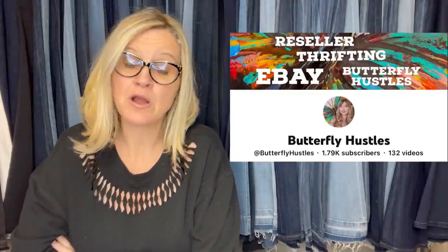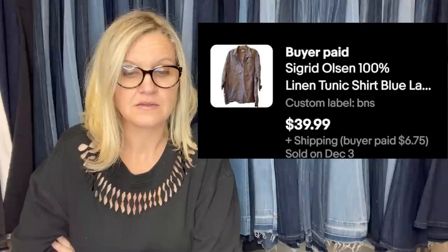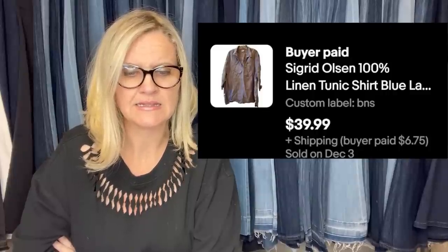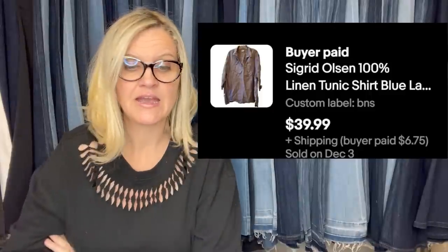This one comes from Butterfly Hustles — her YouTube channel. Purchased at the Goodwill bins, paid approximately 75 cents, and took a best offer of $39.99 for it. It is a linen tunic shirt by Sigrid Olsen. Her eBay store is Turquoise Butterfly. Carol does a lot of clothing and takes you thrifting on her YouTube channel — she sources a lot at Value Village.